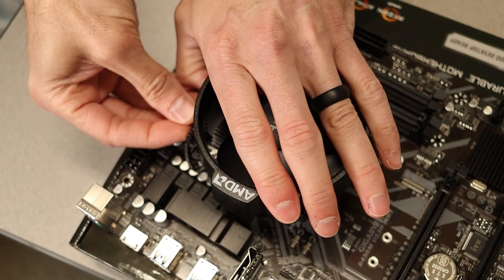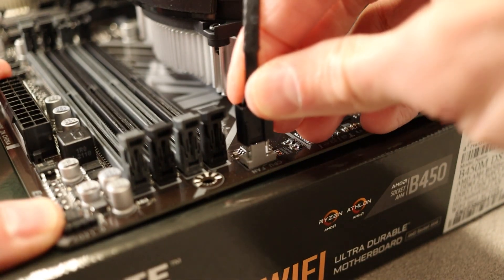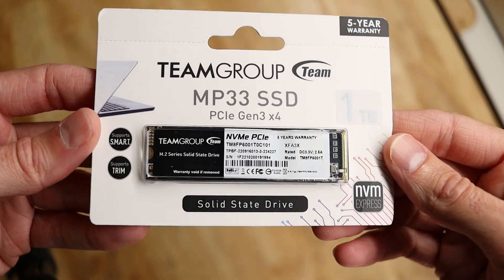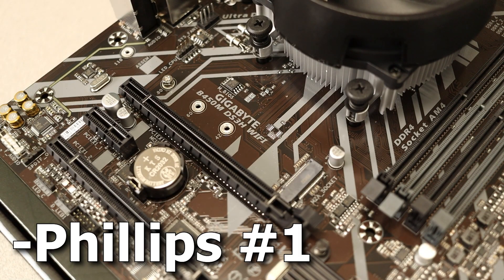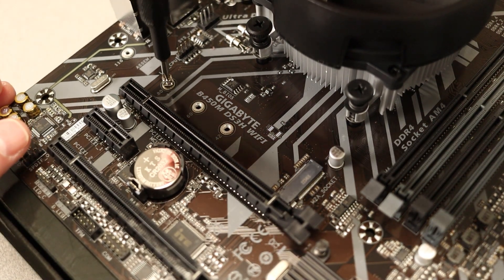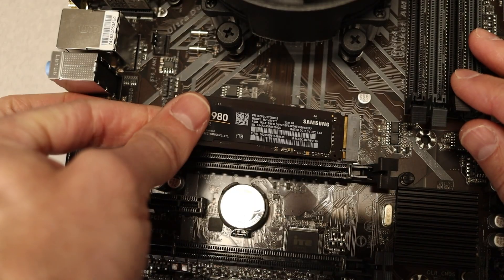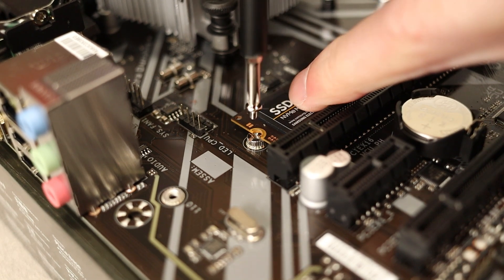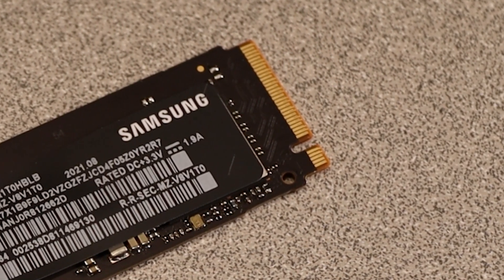Don't forget to plug in the fan connector after tightening down the cooler. Tuck the cable behind or beside the fan — the PWM-controlled header is usually at the top of the motherboard labeled CPU FAN. Next, install the M.2 drive. You'll need your Phillips #1 screwdriver for the very small screw. Angle the drive into the slot, push in until no gold contact pins are visible, then push down on the drive and install the screw. NVMe drives have a cutout so they can only go in one way.